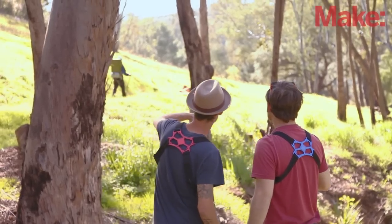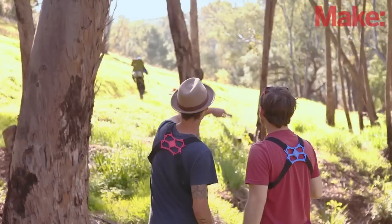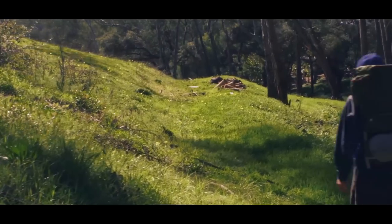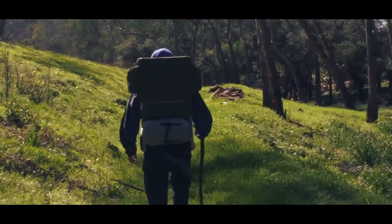To fly drones at this level, the operators need to be in perfect communication and on the same level — and that's what me and Andrew do. We're constantly communicating to ensure the safety of the crew and make sure we get the exact shot.